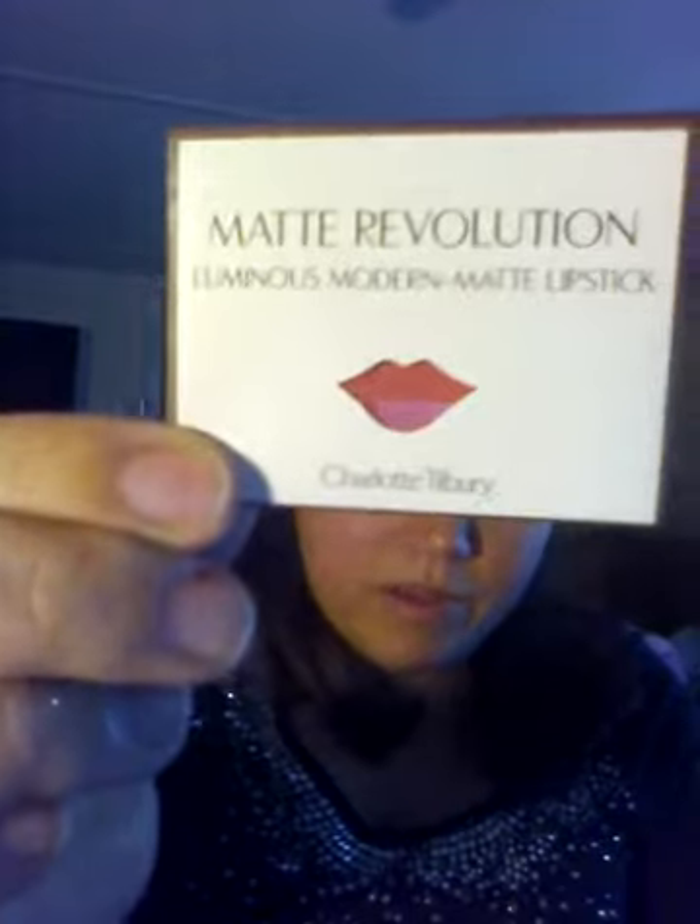They come in little packets like this - there are a few of them and they don't say what the shade is. What you do is open it up like a little envelope, pull it out, take the little plastic piece off, and then blot your lips on it. I have not tried them yet but I am excited to try them.